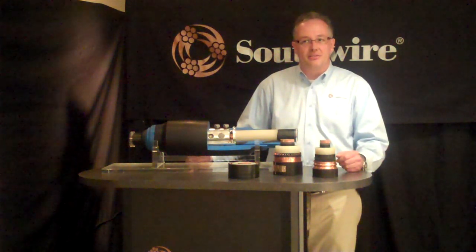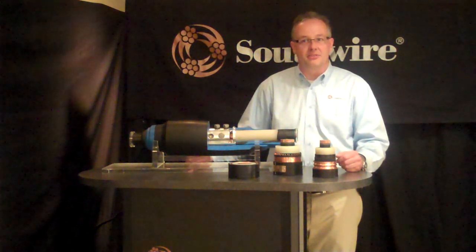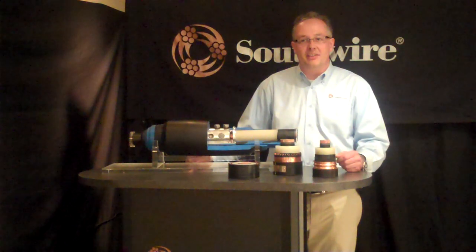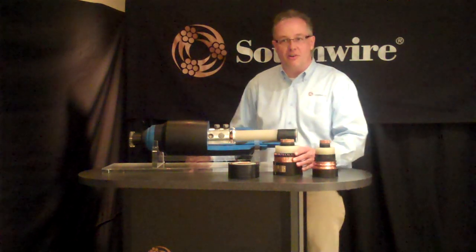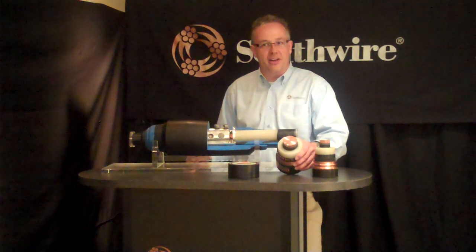Southwire High Voltage Solutions has recently invested in a major plant expansion to manufacture segmental conductors. Also referred to as Milliken conductors, these feature 4 or 5 segments that are laid up on our large drum twister prior to the extrusion of the insulation system.